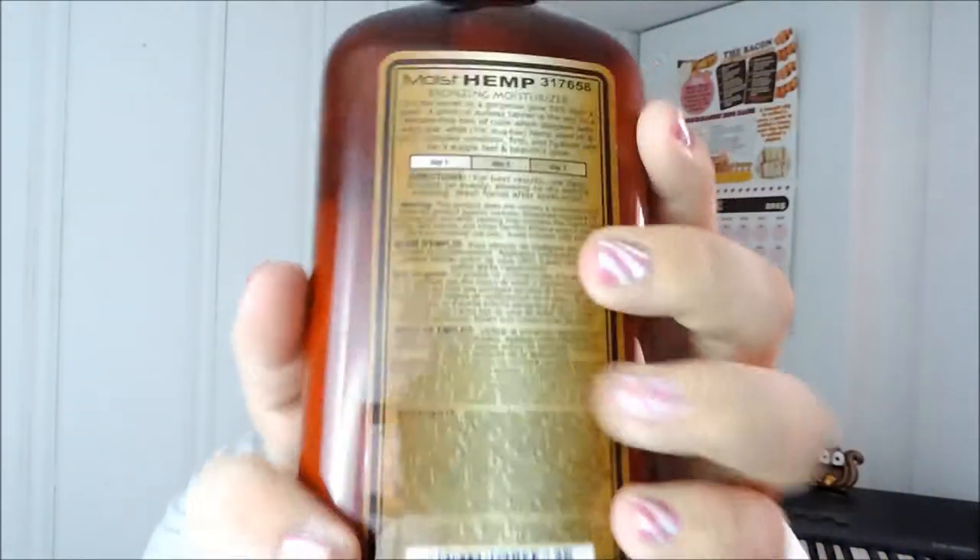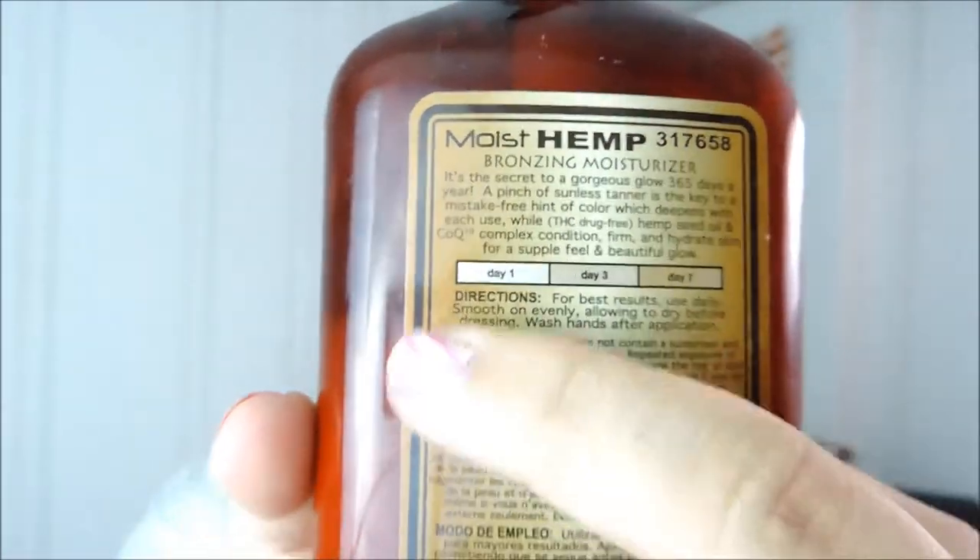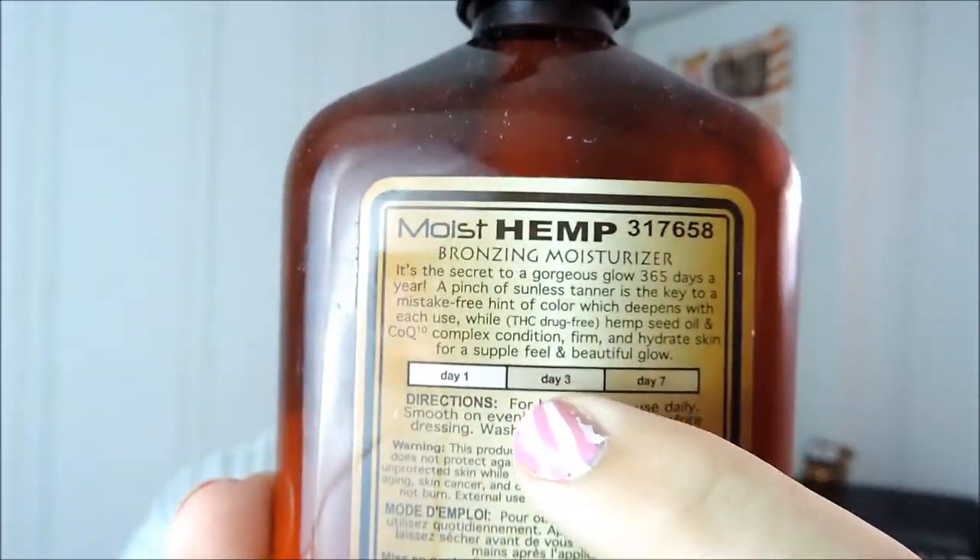I don't have that many makeup things — I didn't buy much makeup throughout the month or even something I've been using a lot. The things I do use a lot I already mentioned in my last favorites, so they kind of stuck with me. But the first thing I want to talk about is this hemp bronzing moisturizer. You use it and it's like a gradual tan — day one you would look like that, day two you would look like that, and then like day seven or something.